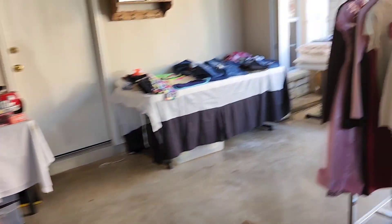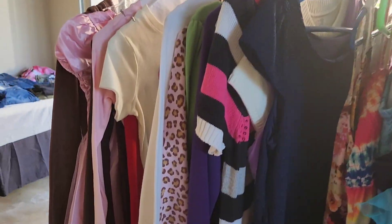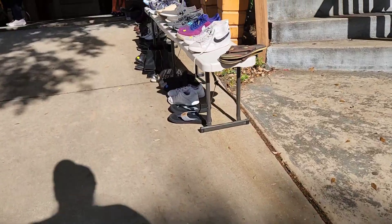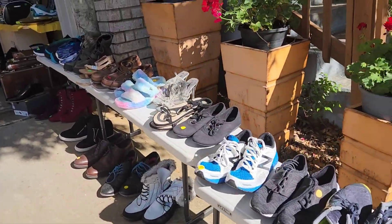I really had zero interest in looking at any clothes at yard sales, which is weird — normally I love it. But this time I just decided to pass on all the clothes racks other than skimming through very quickly.